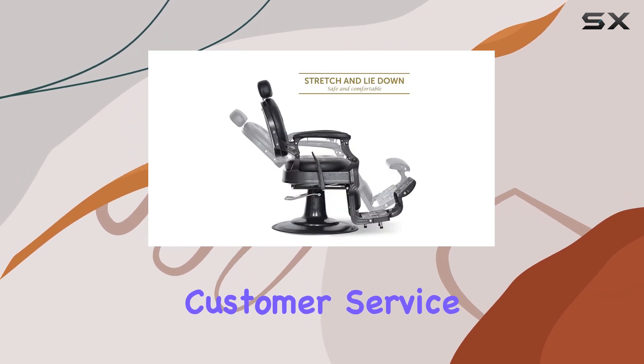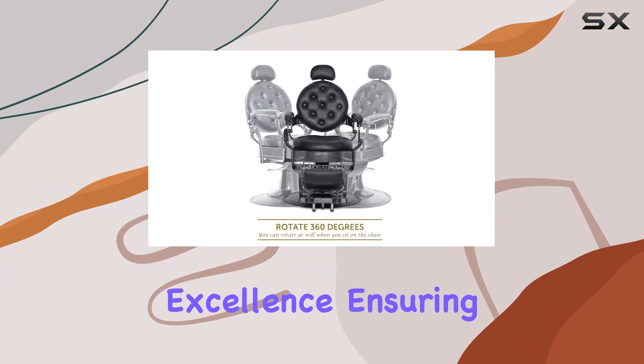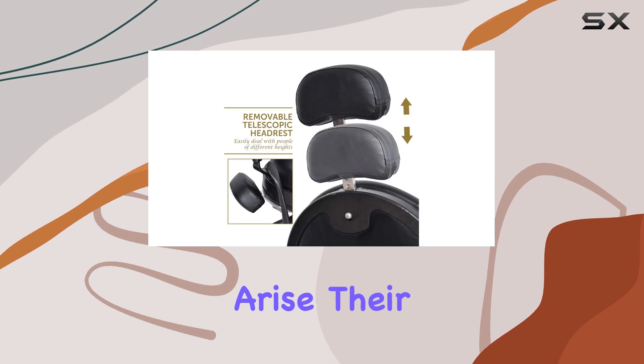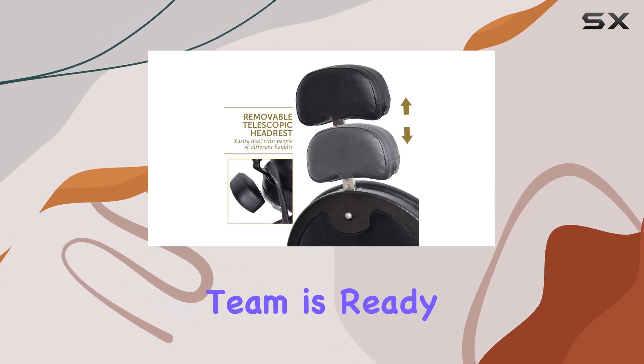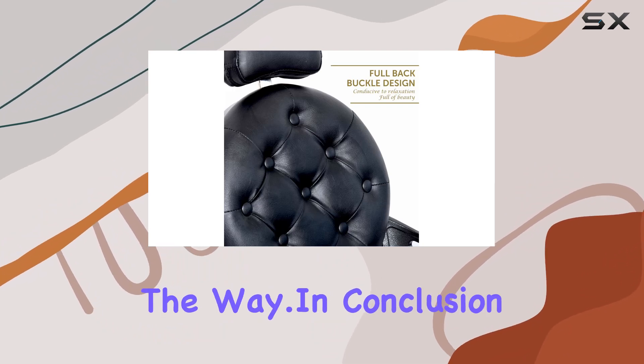And let's not forget about customer service. Patti takes pride in delivering excellence, ensuring that your barbering process remains safe and enjoyable. Should any issues arise, their dedicated support team is ready to provide assistance, ensuring your satisfaction every step of the way.